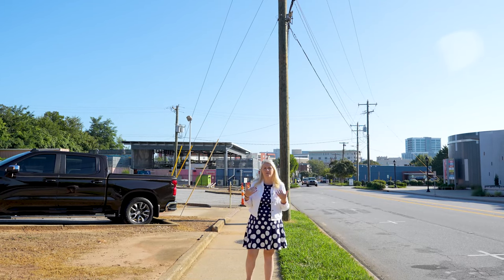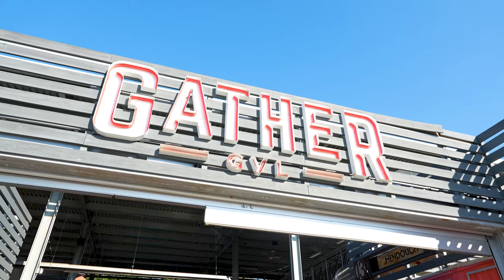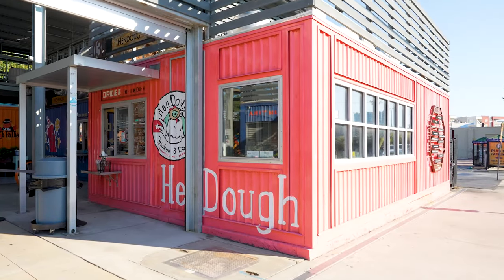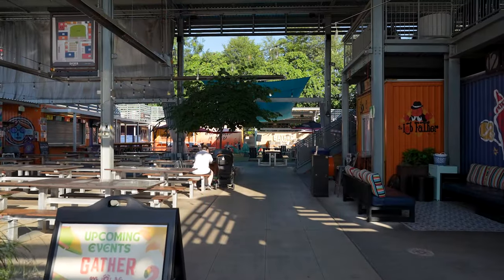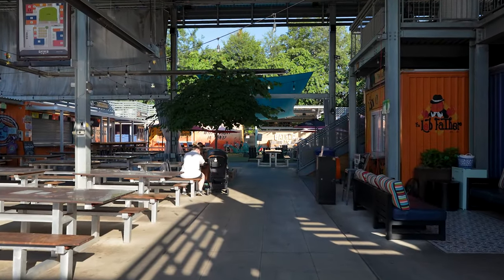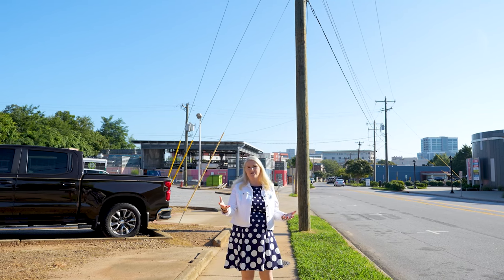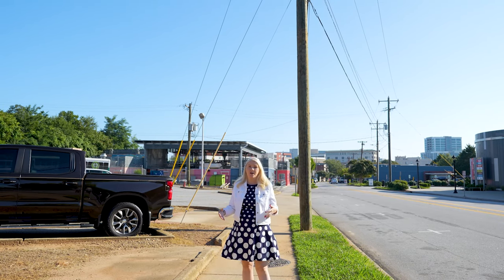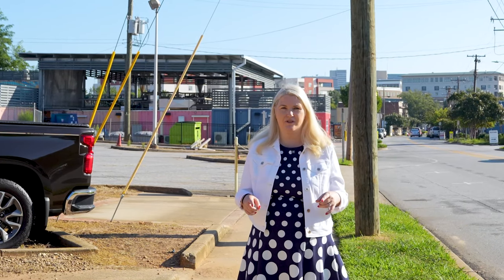We're going to be at Gather Greenville, which is a really cool concept where shipping containers were converted into restaurants, coffee shops, breweries, and things like that. It's an open-air space that has concerts and you can bring your little dog and your children. Everything is really neat there — you want to check out Gather Greenville.